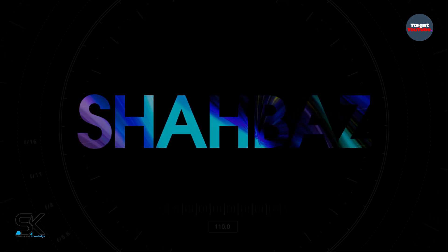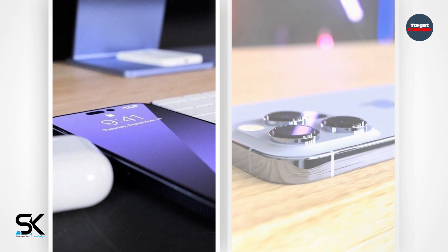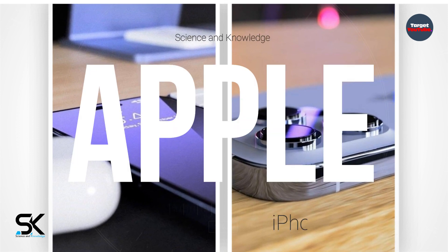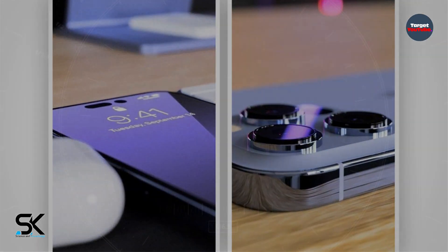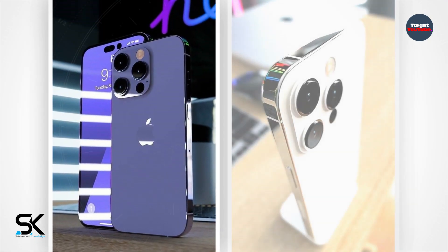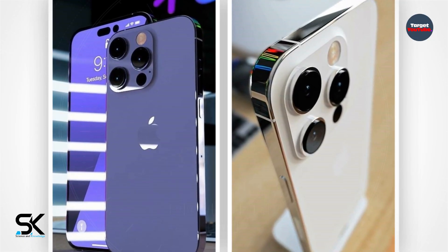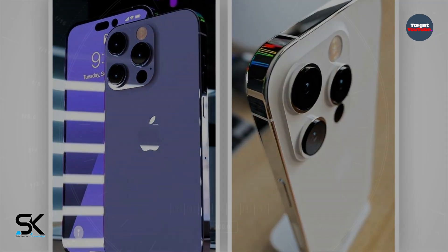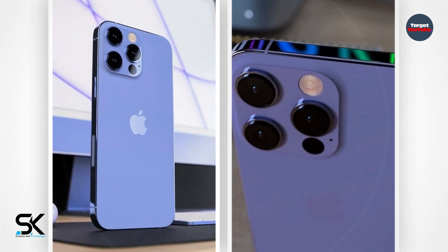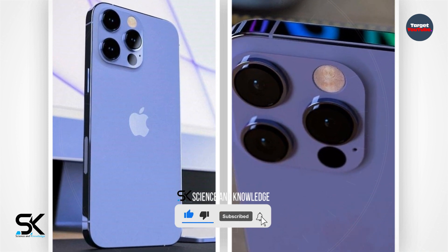iPhone 14 Pro and iPhone 14 Pro Max are shown in new photos. So far, we have seen only a few concepts of the future generation of smartphones from Apple, but the latest one turned out to be simply unrealistic. An Instagram user posted a series of photos of the iPhone 14 Pro and iPhone 14 Pro Max. The concept is so high-quality that it really looks like a finished product that could be presented this fall. Most of the details about the iPhone 14 Pro and iPhone 14 Pro Max have been leaked lately, right down to the key specs and prices.